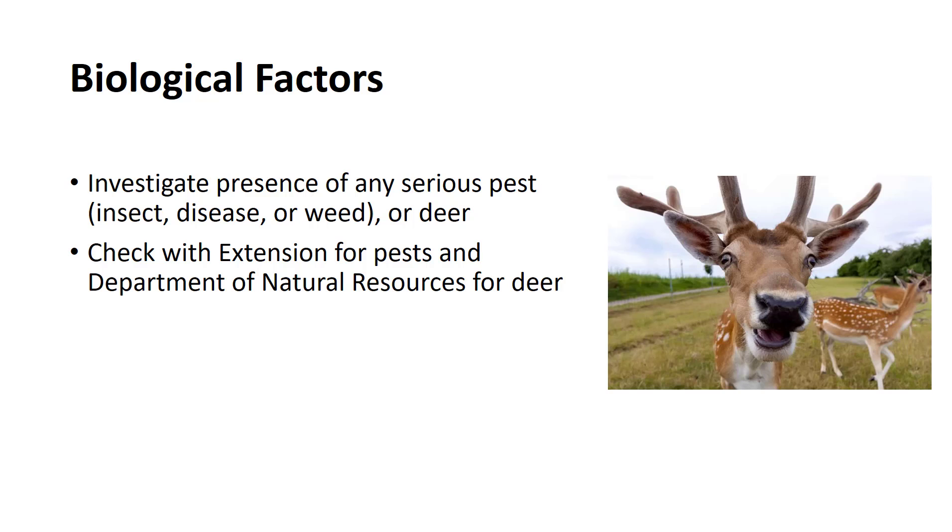The Department of Natural Resources or a related agency can provide information on deer populations, including seasonal patterns, deer management programs, fence construction, and advice on site selection.